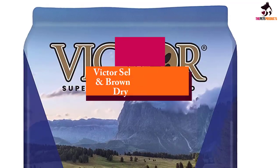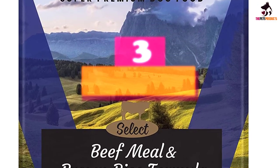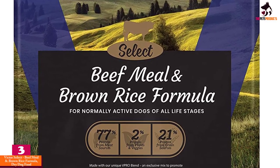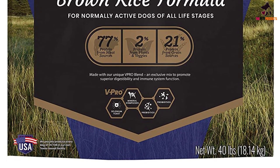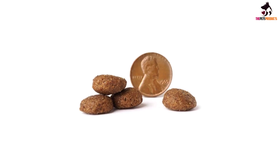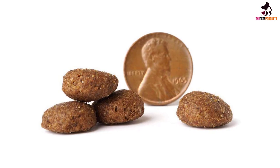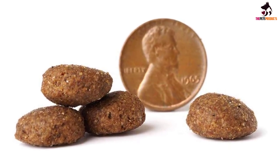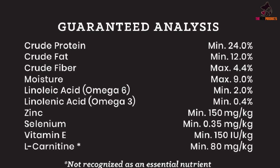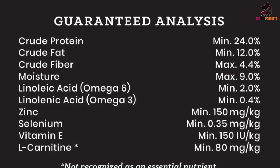At number three, we have the Victor Select Beef Meal and Brown Rice Formula dry dog food. Designed for pooches with allergies or those sensitive to certain proteins, this beef meal and brown rice blend from the Victor Select range is also calorie controlled to help dogs maintain a healthy weight. Ideal for adult dogs of all breed sizes, the core beef meal protein is boosted by chicken fat for flavor as well as amino acid-rich yeast for healthy muscles and sustained energy.